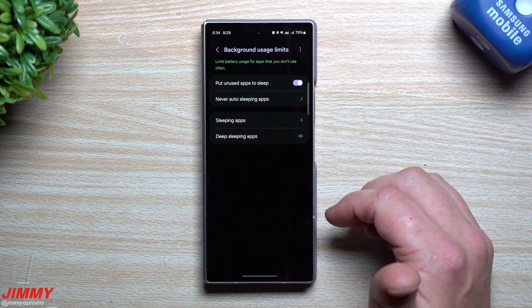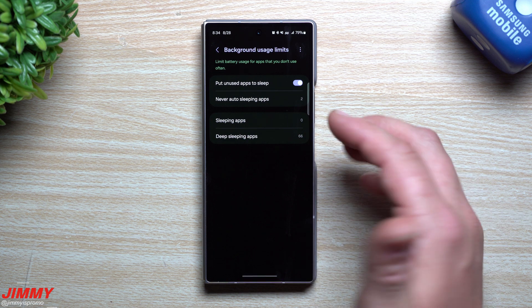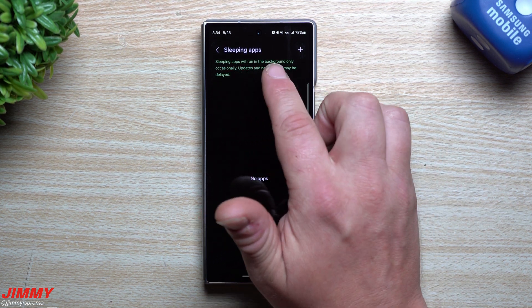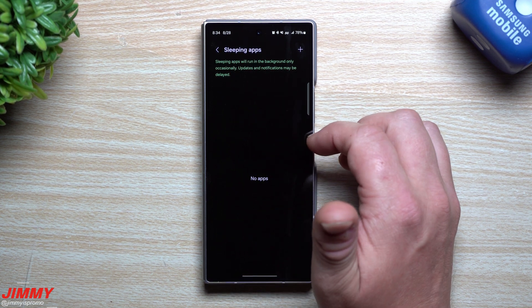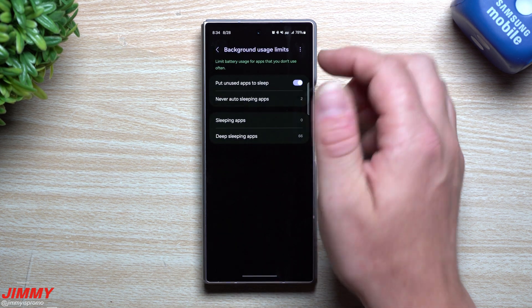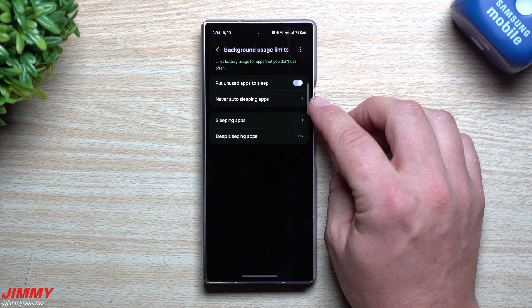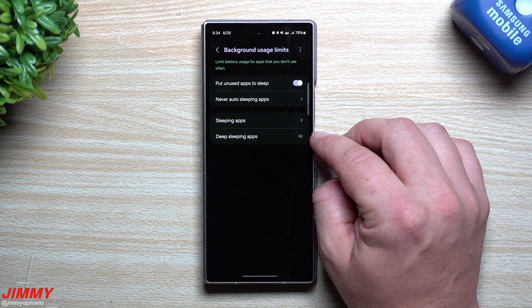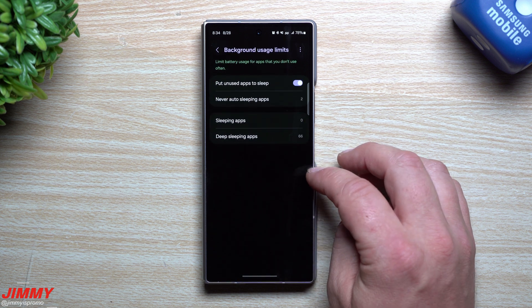When you have an application running in the background, if it's a sleeping app, it's probably going to pause on you, because as it states right here: sleeping apps will run in the background only occasionally, and updates and notifications may be delayed. Your phone will automatically put applications inside of sleeping apps or deep sleeping apps. Deep sleeping apps are ones that you haven't opened in quite some time.